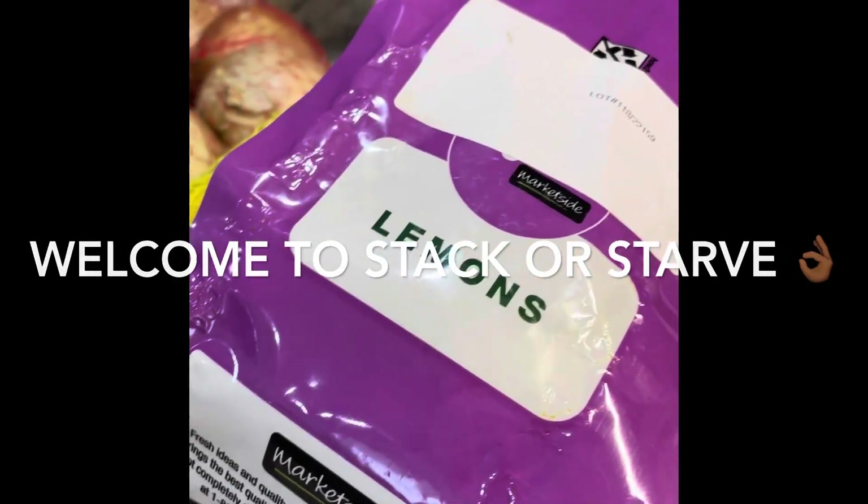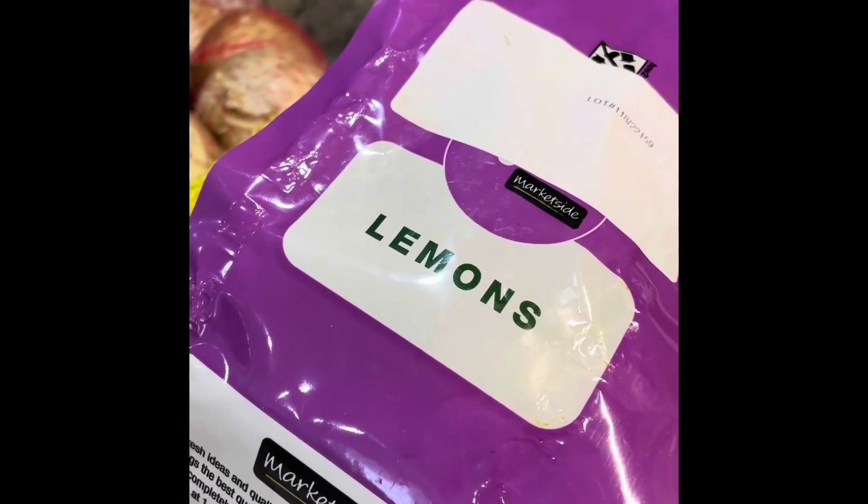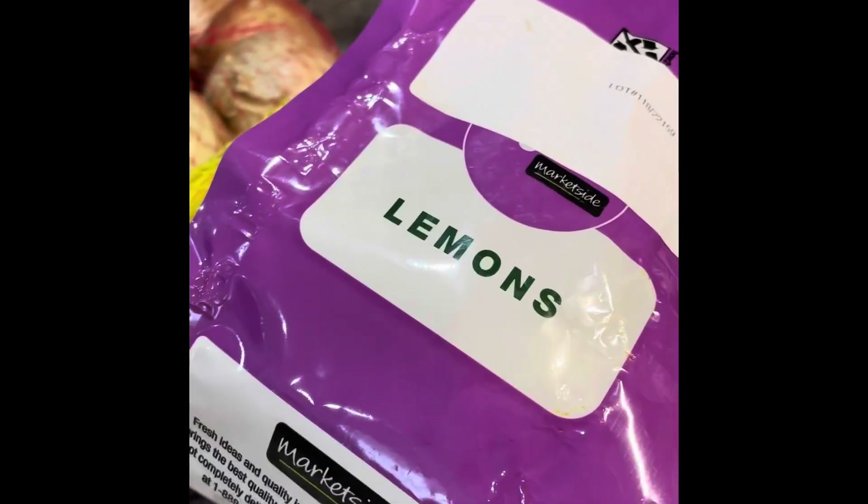Hello and welcome back to Stacker Starve. I have a mini food pantry haul today and a mini Aldi haul.